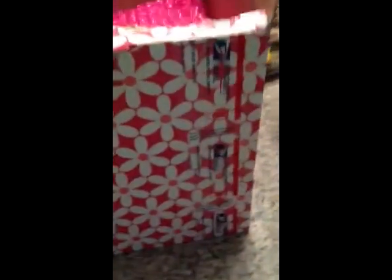I used scissors to get it open, by the way. Well, at first I tried to use a knife, but then I kind of hurt myself, but I'm good now.